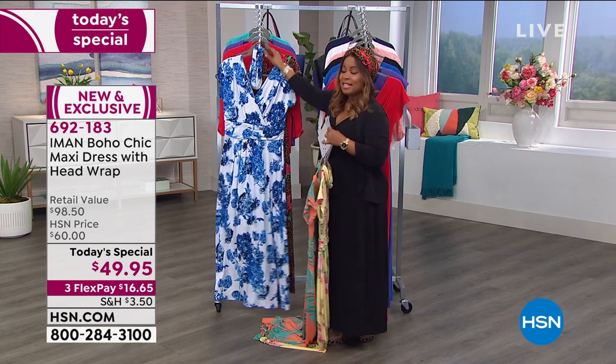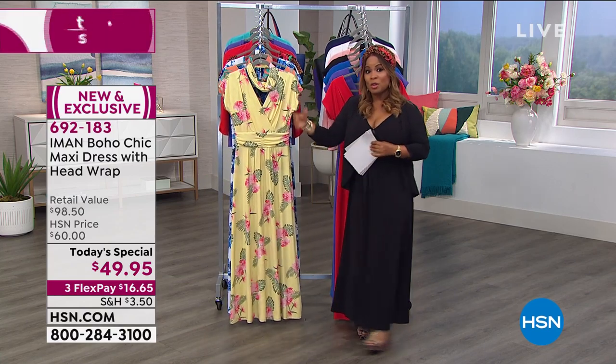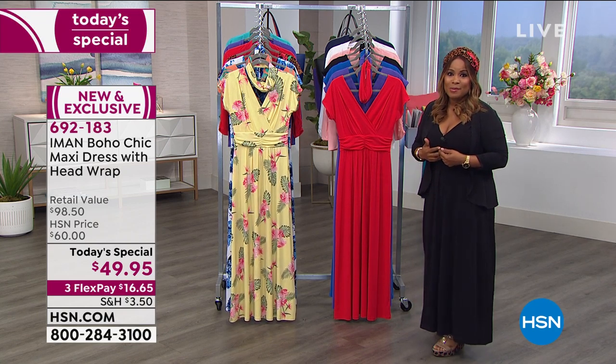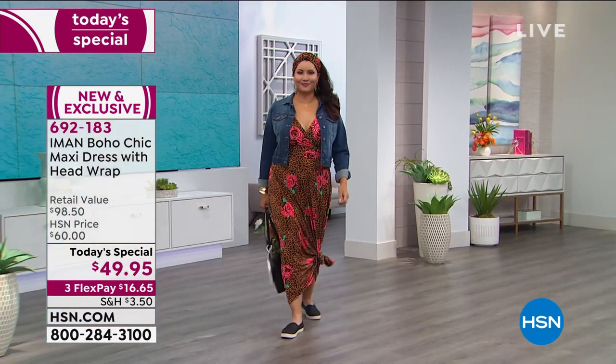Iman, you put this together for us, and maxi dresses have always been part of the Global Chic collection. This year you've added some wonderful elements. Iman says she gravitates towards pants as her favorite dressing, but when she wears a dress it's always a maxi. Her go-to garment in spring and summer is a maxi dress, especially because of the comfort level.